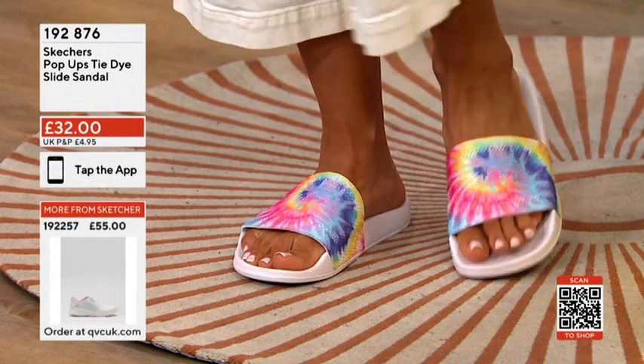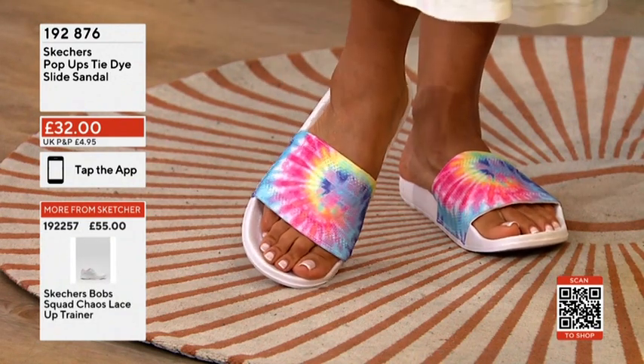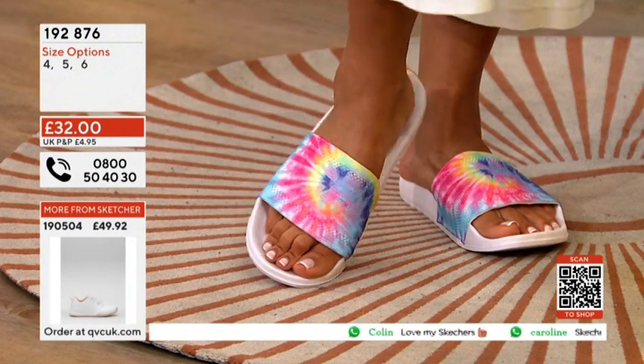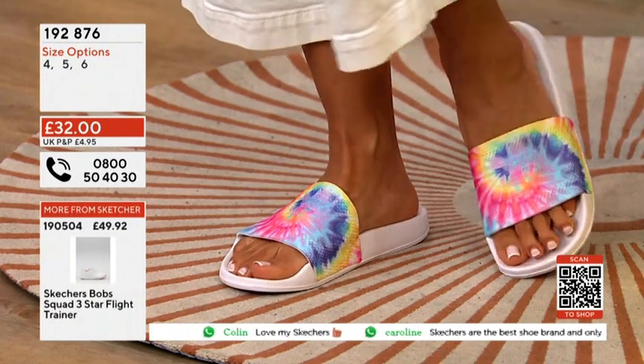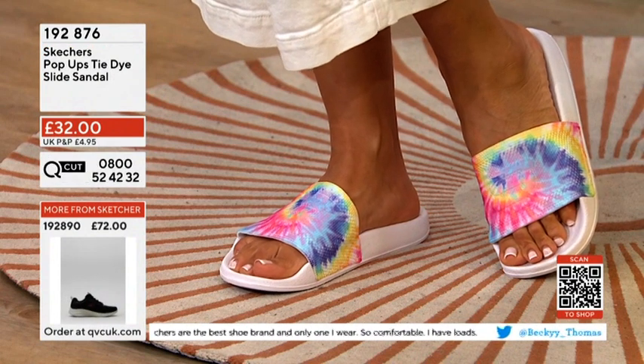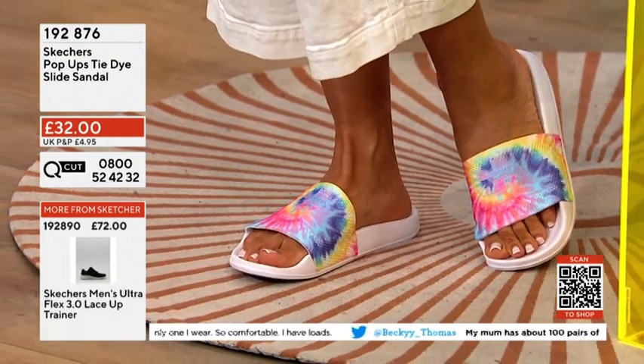I think as well, if they're the type of shoes that you could have around and about the house — if you need to pop out, you can just pop them on to go to the shops and you're going to look good as well. With that 60-day money-back guarantee, that allows you to be able to get these home today for only £32.00. You can try them on at home, you can wear them around the house and see how you get on.